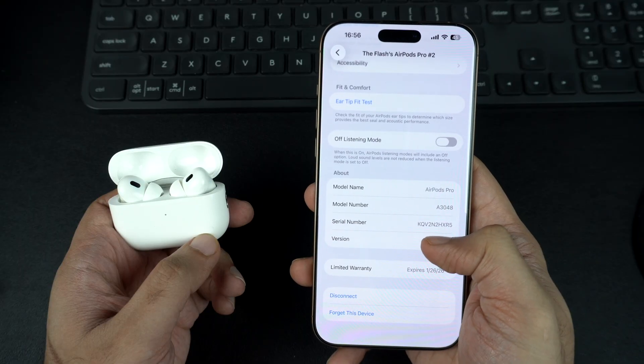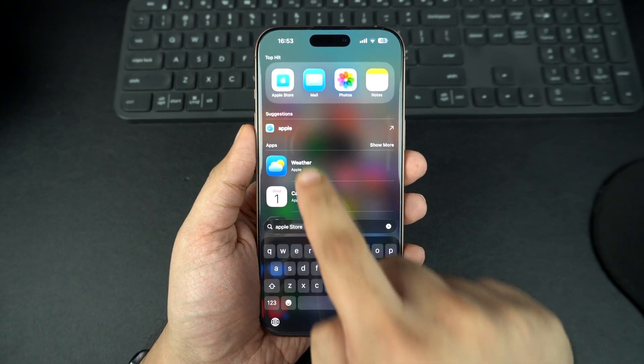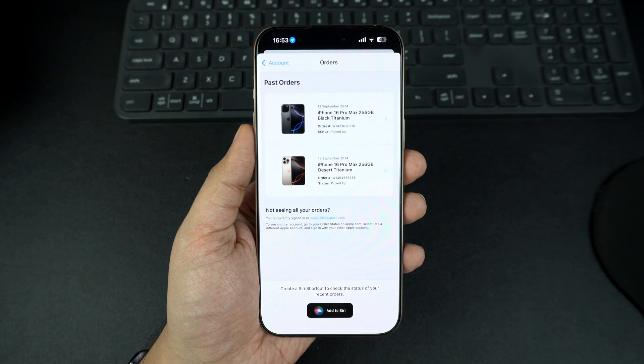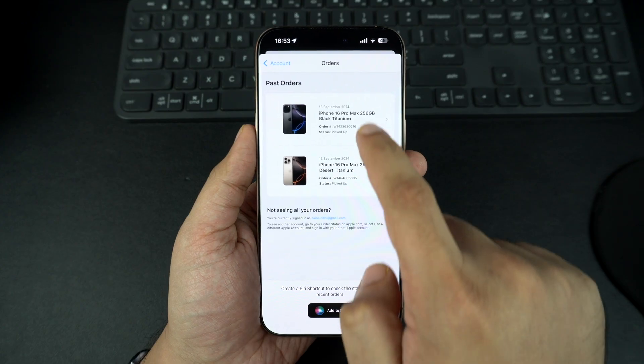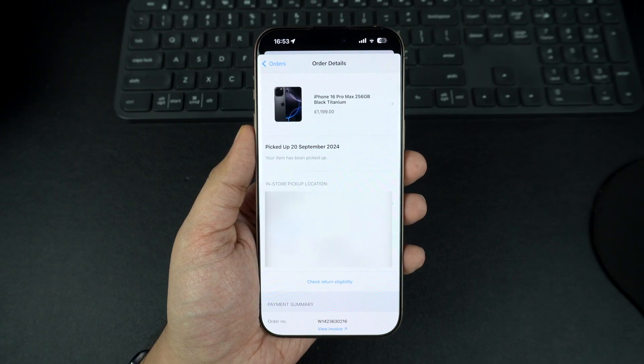Another way to confirm when you bought your device is to check your purchase history with Apple. If you bought directly from Apple, just sign in to your Apple ID on Apple's website or in the Apple Store app and you will see the purchase date here. Keep in mind, if you bought your device from a third-party retailer like Amazon or a carrier, Apple's website might only show the estimated purchase date. For the exact purchase date, check the original receipt from the seller.